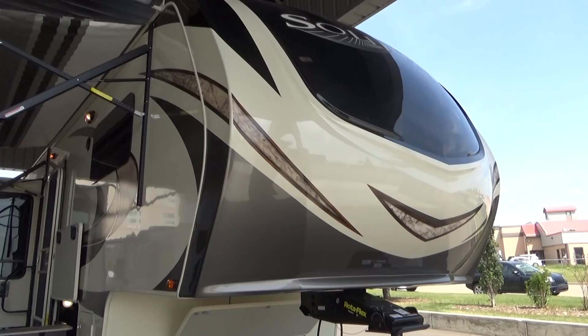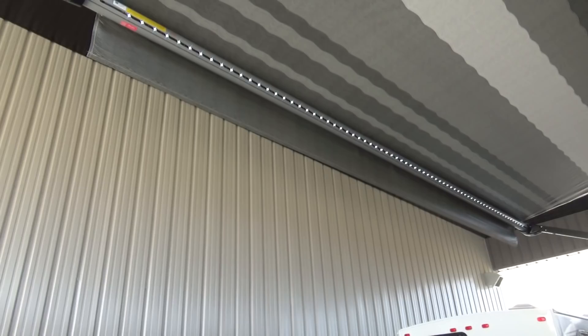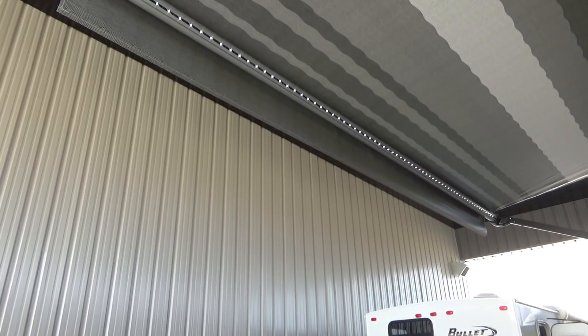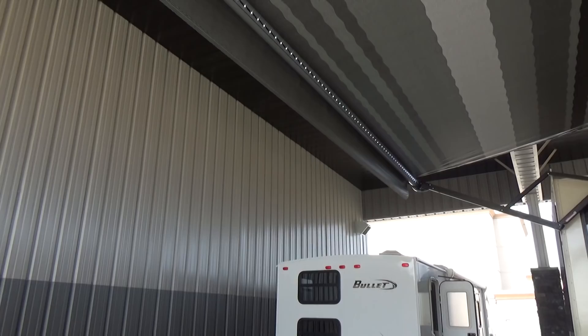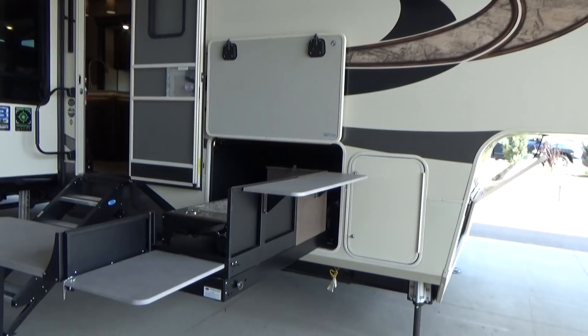This is a 2019 model that just arrived today. They've gone to the Ram Assist fold-up entry step, which makes it a lot nicer — you're not having to lift the full weight of that step. LED lighting up top, power awning with the LED light strip. What's really cool about this light strip is although it's on the roller tube, you can adjust the roller tube so that the light is pointed straight down. So if you're playing cards on a picnic table at night, you can utilize that light straight down onto that table for a little bit more usability with that particular awning.